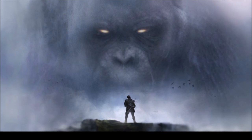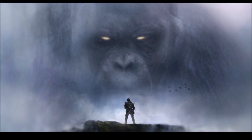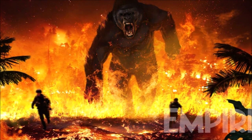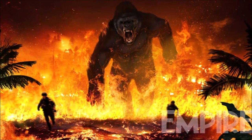Do you believe King Kong's 2017 propeller had any inspiration on the axe in 2020? Write your opinions down below, and if you're new to the channel, subscribe if you want. If you enjoyed this video, leave a like, and have a nice day.